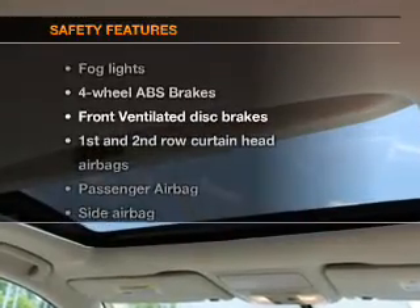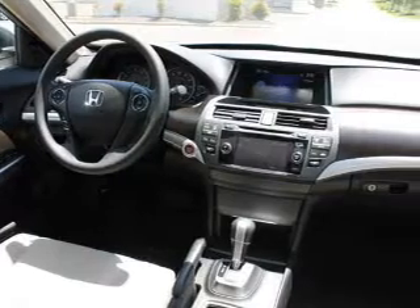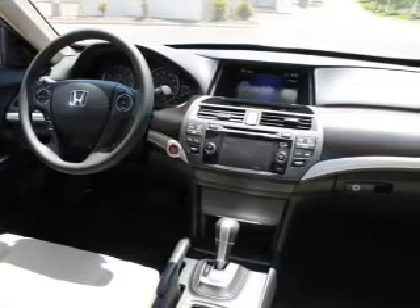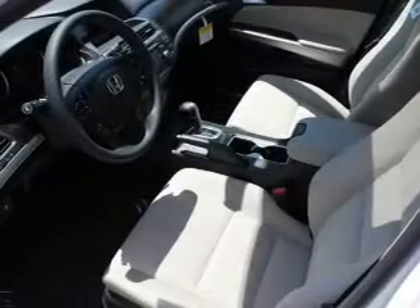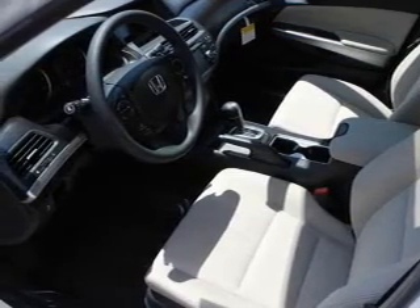And for your peace of mind, the following safety equipment is included: a backup camera, front ventilated disc brakes, curtain head airbags, passenger airbag, side airbag, traction control, stability control. Call today to schedule a test drive.